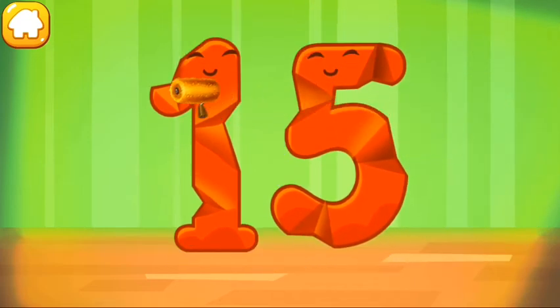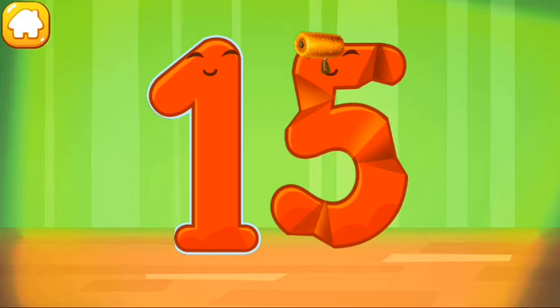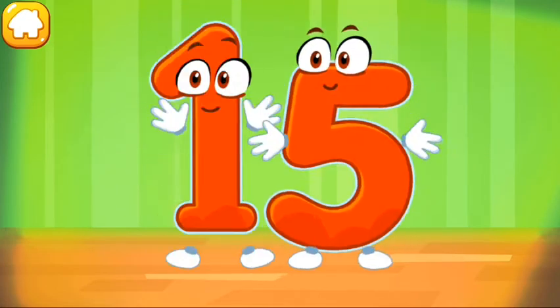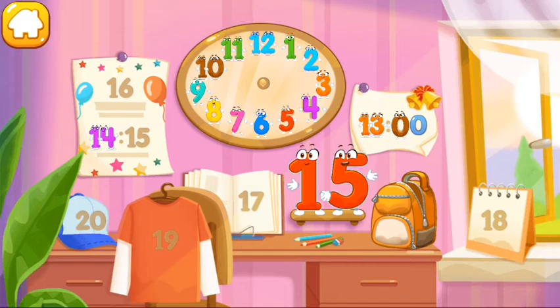Smooth out the number 15. Cool! Put the number 15 in its place. Now I'm safe!